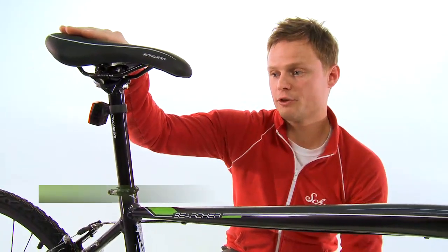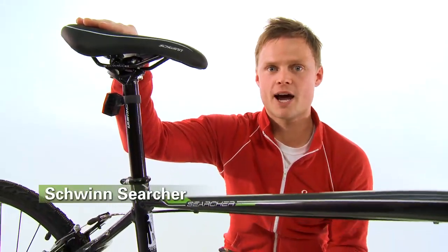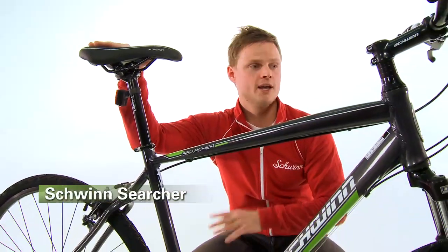So overall the bike is just really great value. It's a really fun bike to ride and it will take you anywhere you want to. It's available at Performance.